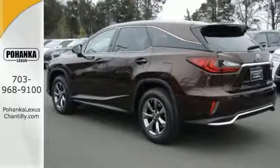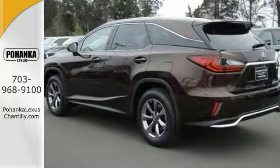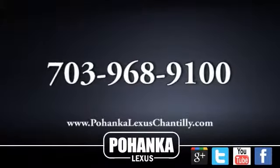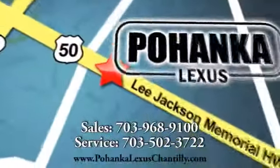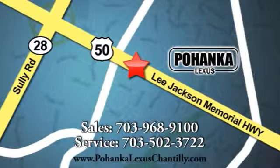This could be the one. Come check it out today. Call us now for more information on this vehicle or visit today. We're conveniently located at 13909 Lee Jackson Memorial Highway in Chantilly.